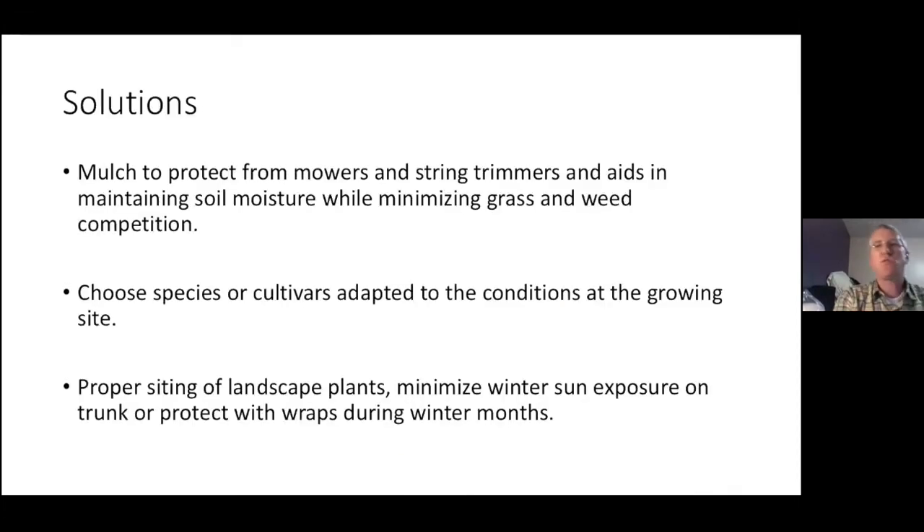Some solutions to those three problems: First, mulch to protect from mowers and string trimmers and to help maintain soil moisture — always mulch your trees. Second, choose species or cultivars adapted to the conditions at the growing site, which is what we're talking about today. Third, proper siting of landscape plants to minimize winter sun exposure, and protect with trunk wraps during the winter months — those trunk protectors are a great help for that young thin bark.